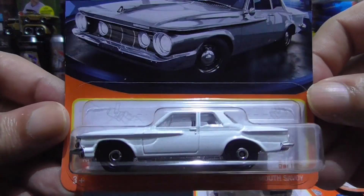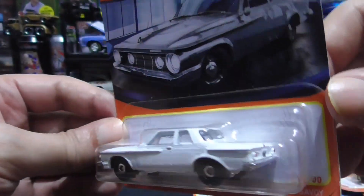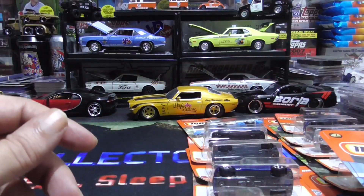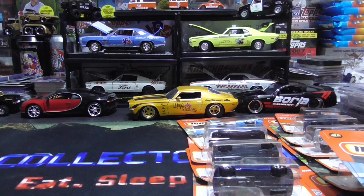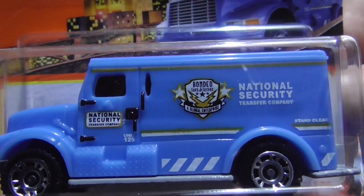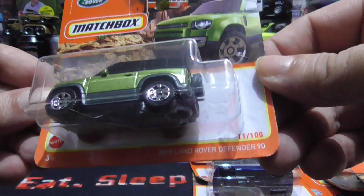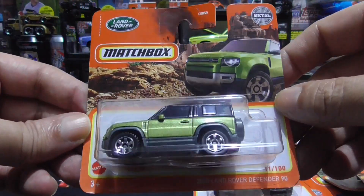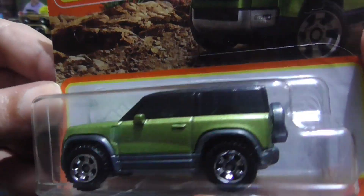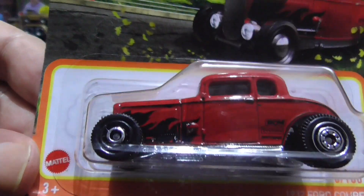1962 Plymouth Savoy — very nice. We have the international armored car. 2020 Land Rover Defender — I think I have this one already on the tall cards. This one's pretty sweet — 1932 Ford Coupe. Love it. The black grill with the red and black flames. Nice.